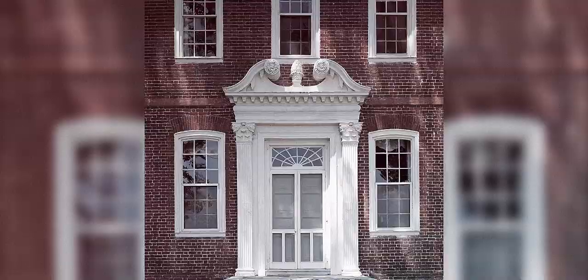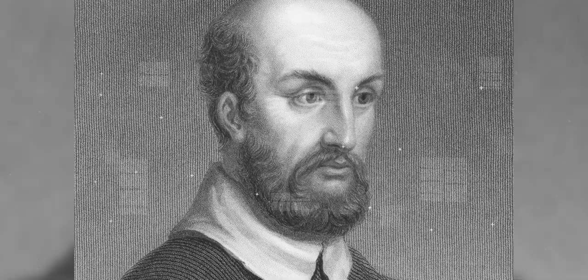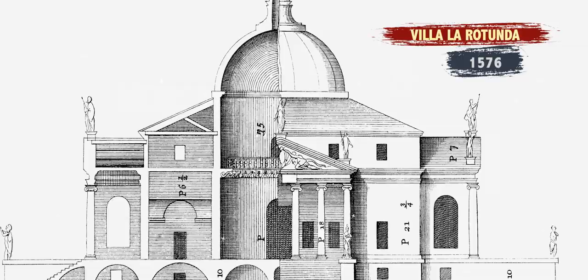Where did the inspiration come from? Because we're an English colony, we're naturally looking back and remembering the houses that we saw in England. In England, they were very enthralled by a guy named Andre Palladio. Palladio was an Italian stonemason in the late Renaissance who wrote a book called The Four Books of Architecture. He was basically studying classical elements and classical details, meaning Greek and Roman details, applied to a new style of home.